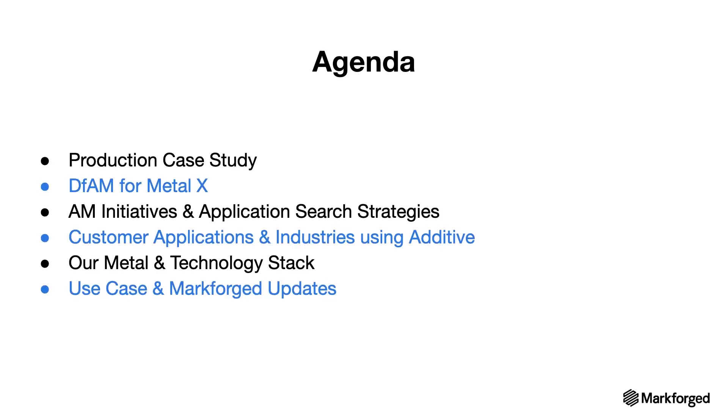To start off, we're going to jump into a production use case, then transition into DFAM for that use case. We'll talk about AM initiatives and search strategies for your organization, look at customer applications and industries using additive and metal, dive into some metal materials and our technology stack, as well as talk about digital transformation and end with a Markforged use case and updates.